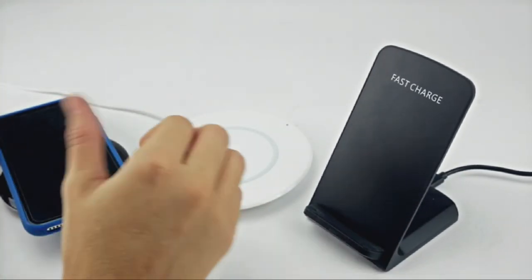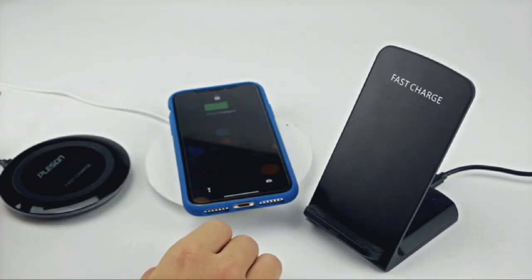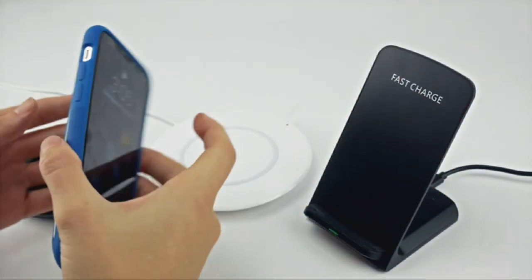So guys, this was the video about the iPhone XS cases on Amazon. All the links are given in the description, do check them out. If you enjoyed the video, be sure to hit the like button and subscribe to our channel for more videos. Thank you.